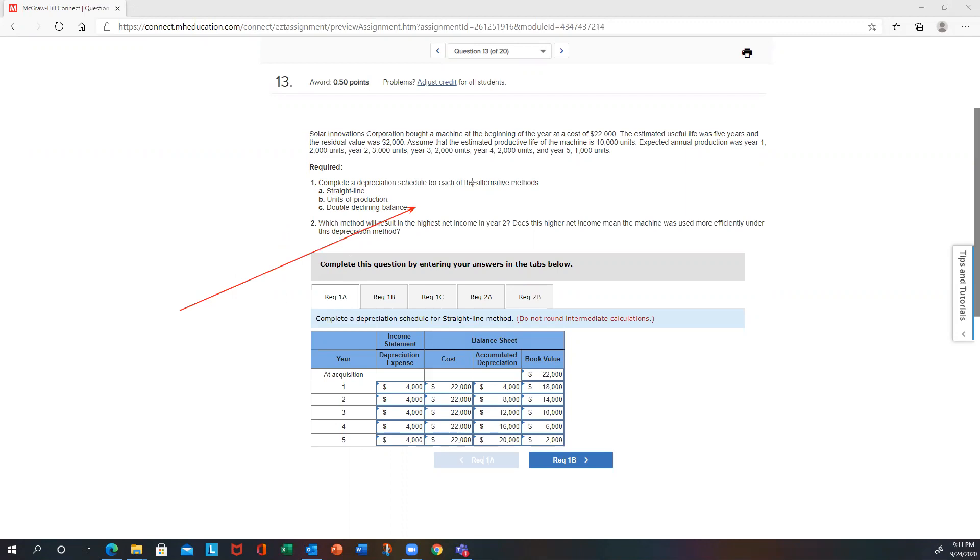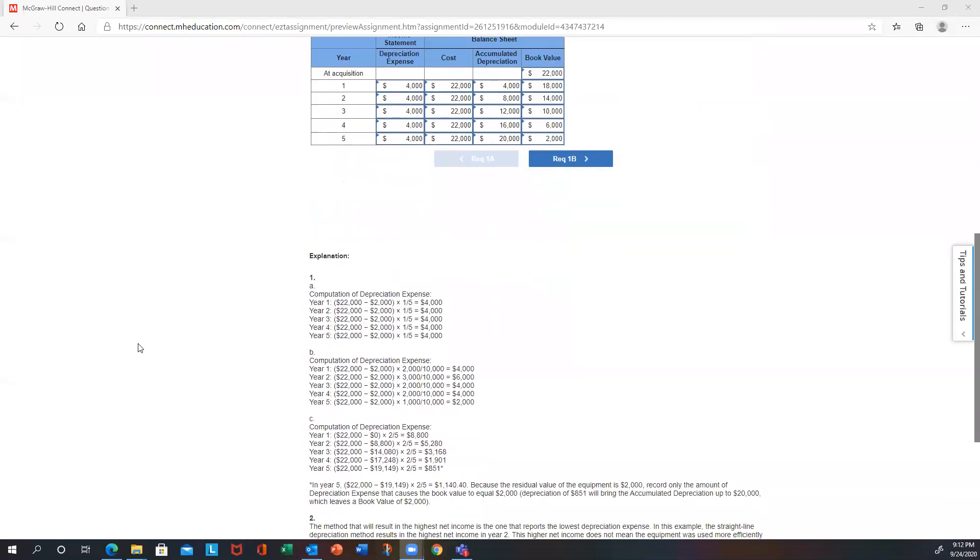On part A, this is for a five-year life. The cost is $22,000 and residual is $2,000. They give you the production numbers for the units of production method, and we'll need the five-year life for the rate on the declining balance method. For straight-line: cost minus residual value divided by five gives $4,000 depreciation expense per year. Accumulated depreciation goes up by $4,000 every year, book value goes down by $4,000 every year, and the book value equals the residual value at the end of its life.